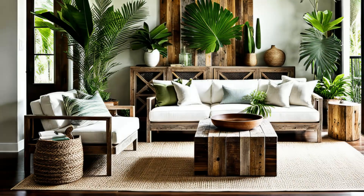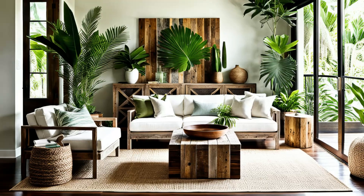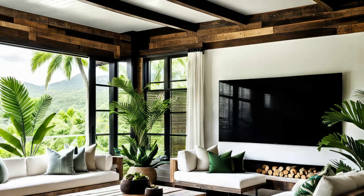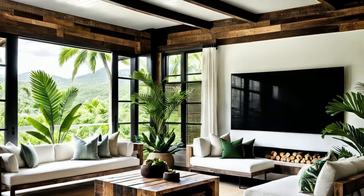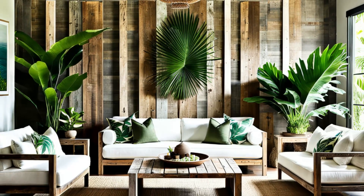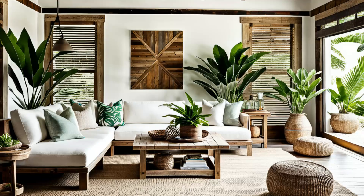Welcome to Rustic Paradise. This minimalist tropical living room embraces the beauty of simplicity with reclaimed wood accents and unassuming furnishings. Touches of greenery infuse the space with a fresh, natural ambience, reminiscent of a tranquil jungle hideaway. It's a harmonious blend of rustic charm and tropical allure, where every element speaks to the raw beauty of nature. Get ready to unwind in this cozy retreat, surrounded by the earthy warmth of reclaimed wood and the vibrant energy of tropical greens.